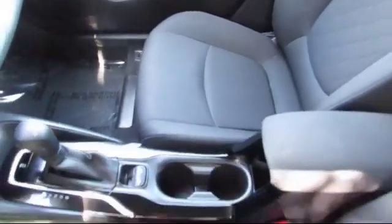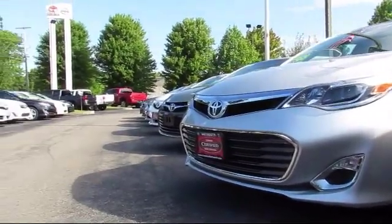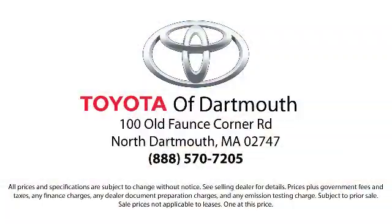Every Toyota certified vehicle goes through a 160-point quality assurance inspection by Toyota factory-trained technicians and includes a 12-month, 12,000-mile limited comprehensive warranty. You also get a seven-year, 100,000-mile limited powertrain warranty from the date of Toyota certified used vehicle purchase. Additional benefits include one-year roadside assistance, a Carfax vehicle history report, and more.